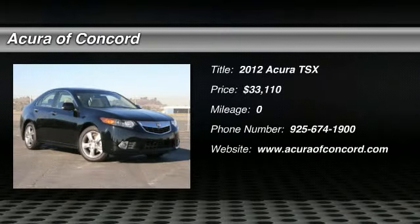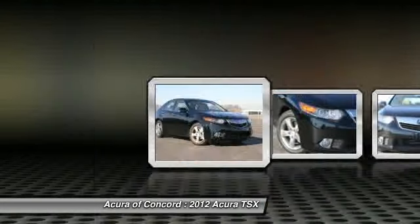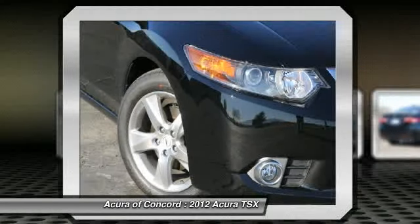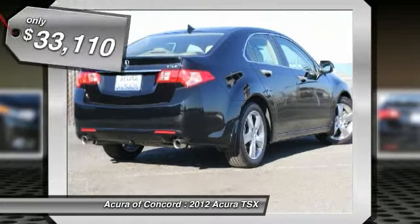The 2012 Acura TSX. The Acura TSX uses quality materials and is built with excellence. It comes equipped with a spacious interior and an impressive list of standard features, and it's priced below $35,000.